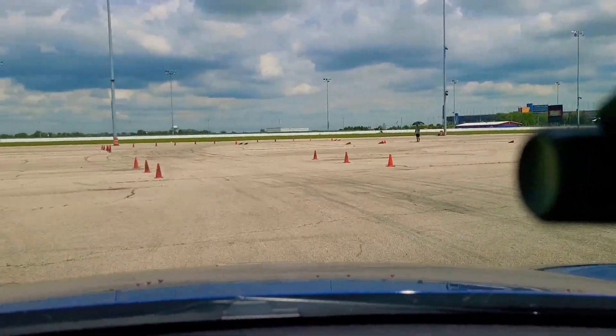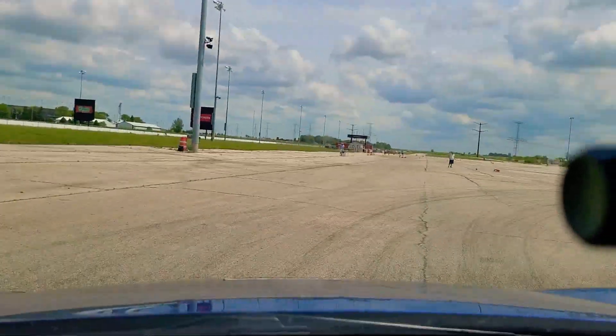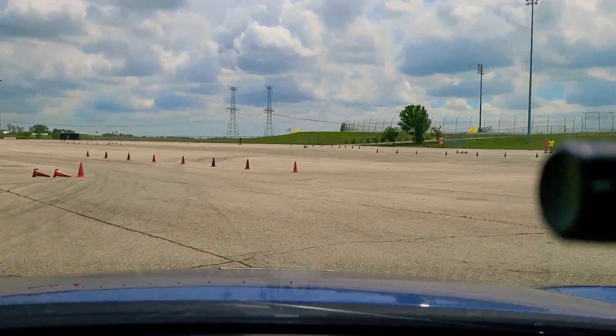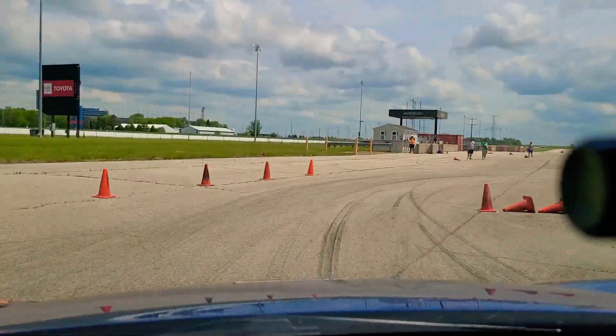Finch goes deep into the 67s on that run. He is .320 ahead of Acevedo. But Acevedo is out on course right now, working his way into the turnaround.